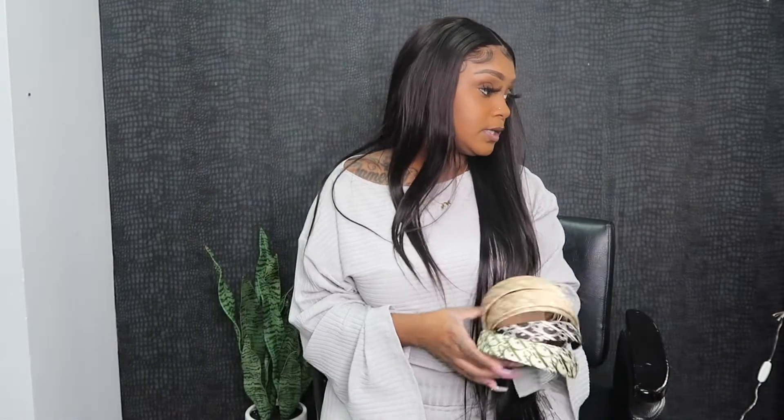Thank you so much for tuning in and watching this video. Thank you for supporting me and subscribing. If you're here right now, go hit that subscribe button — it's free and easy to do. I love you guys. See y'all on my next one. Bye bye!